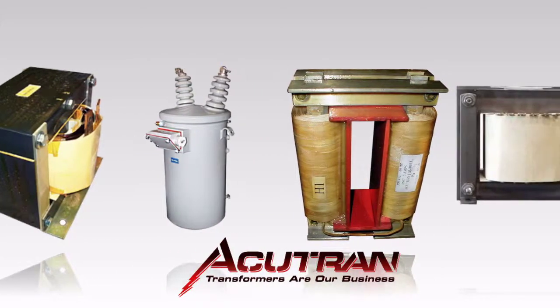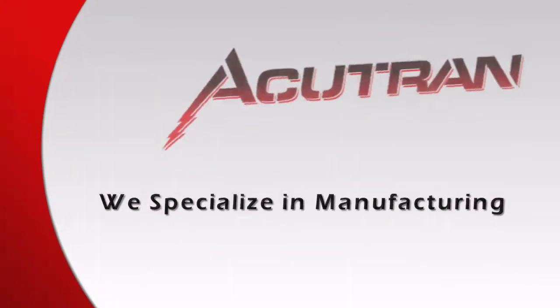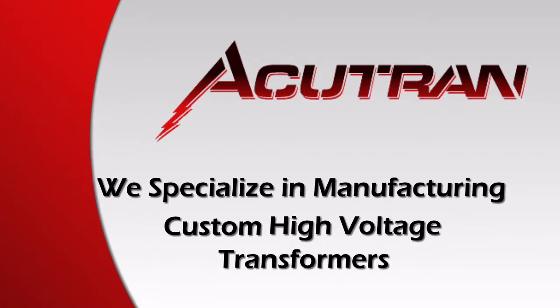Welcome to AccuTran, where transformers are our business. At AccuTran, we specialize in manufacturing custom high voltage transformers.